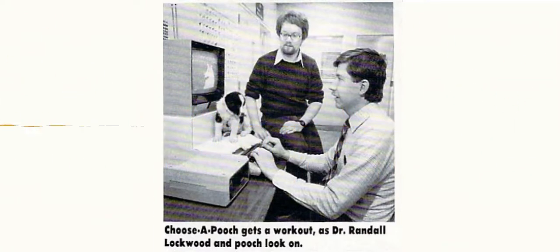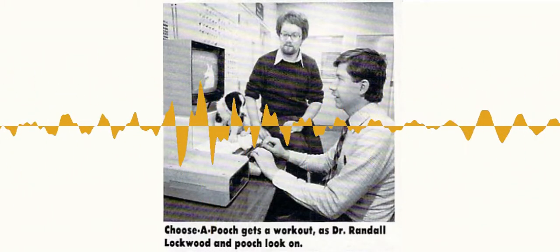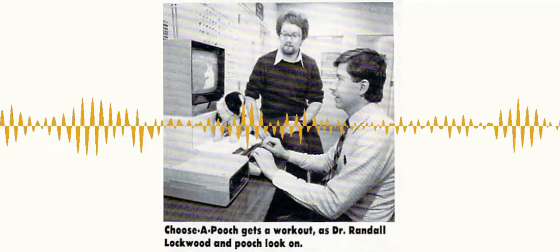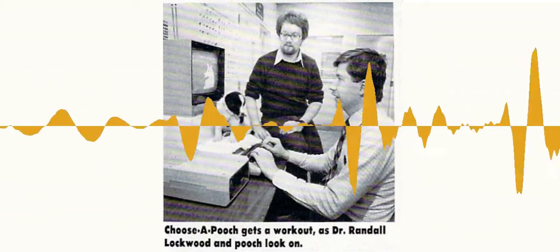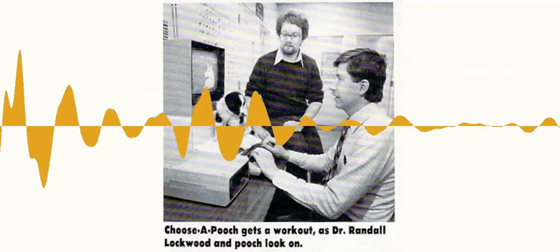But prior to that, the time I got into writing Choose a Pooch, I was actually a professor of psychology at the State University of New York in Stony Brook on Long Island, and had one of the very first Atari 800s and had an early Commodore 64, and actually taught some very early courses in using these new microcomputers for data collection and other applications. So even though I was mainly teaching psychology and animal behavior type courses, the early days of computing and computer programming were my hobby.